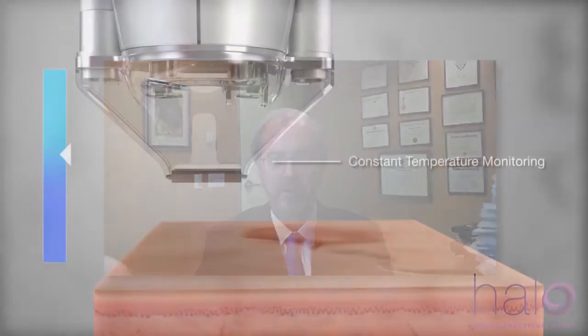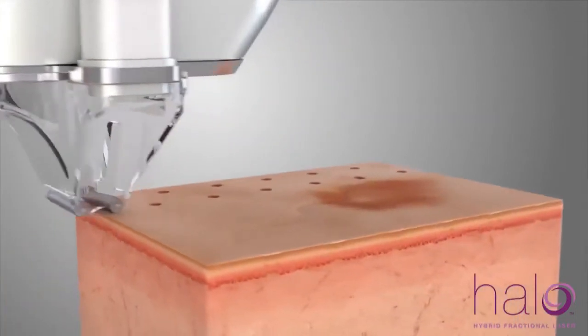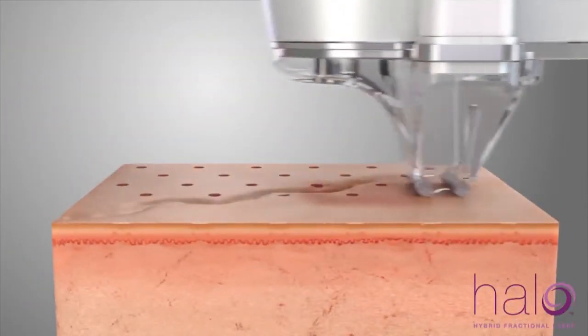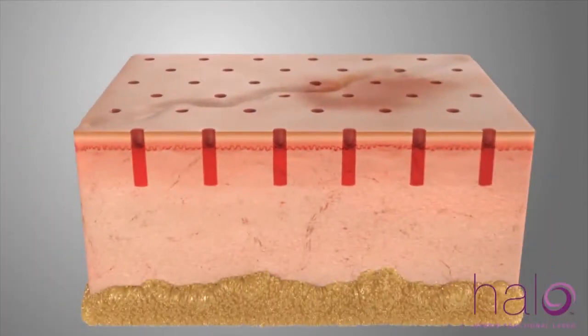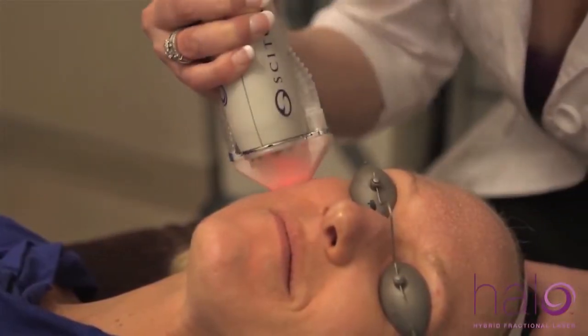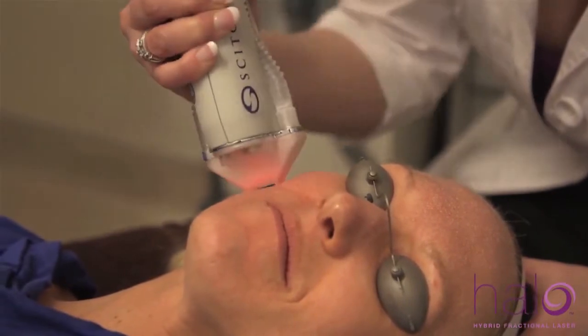Halo is a hybrid fractional laser that uses two different wavelengths to make tiny little entry points into the skin, which stimulates rejuvenation. What you see is a diminishment of fine lines, pore size, and all the surface damage that we tend to accumulate over the years.